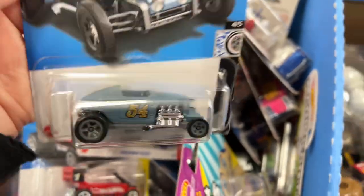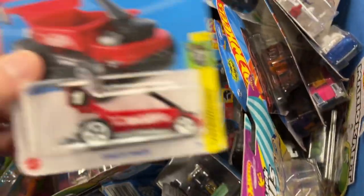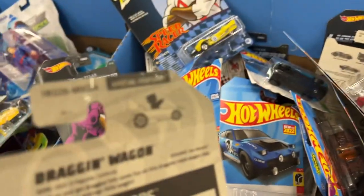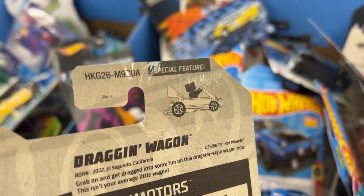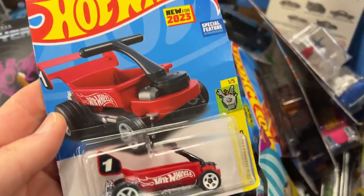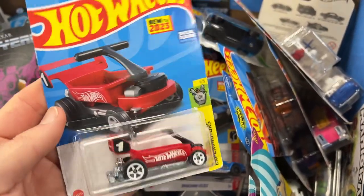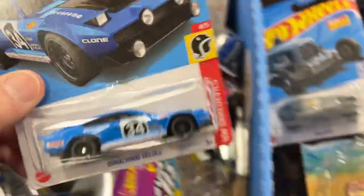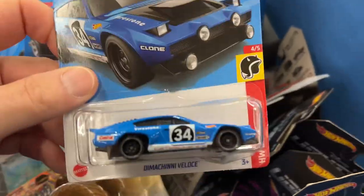Pretty cool casting though, pretty cool. Oh wow, look at this Dragon Wagon - a new model for 2023 from A-Case.